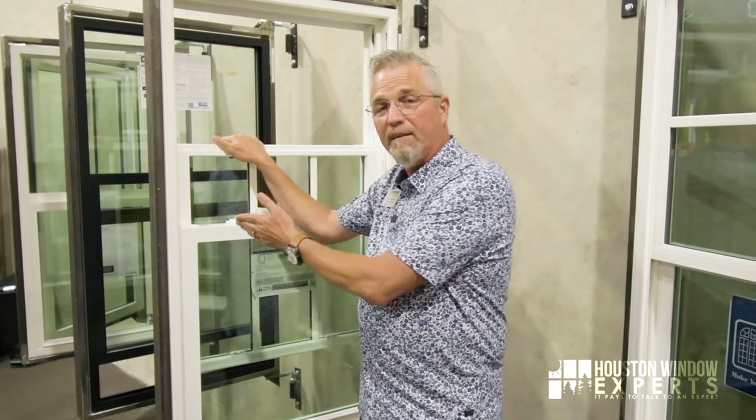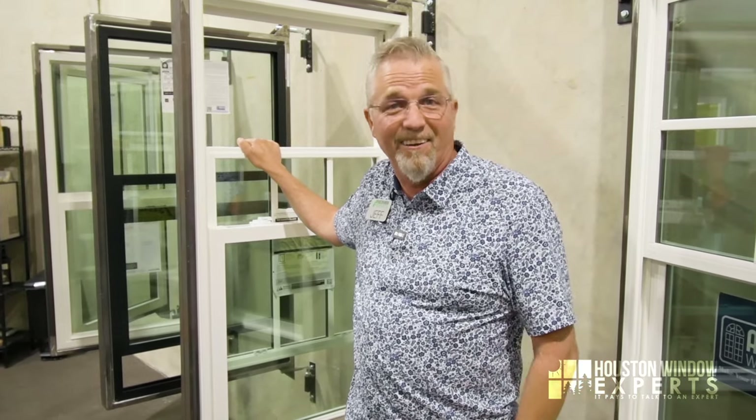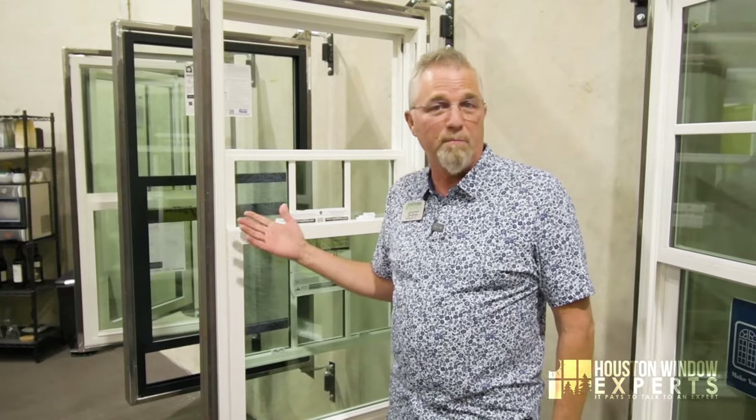One of the things I tell people all the time is that there are two key ingredients to a successful, happy window project. One is finding a window you like, and the second is finding a great installer. You could get a great window with a bad installer and it's a bad window. Why not have both? Here at Houston Window Experts, our goal is to create for you the most delightful home improvement experience you've ever had — helping you understand the difference between windows and which one is actually better for you and your family.